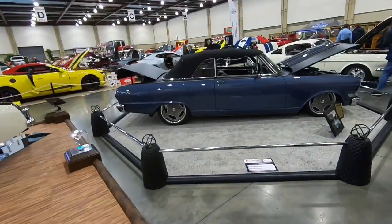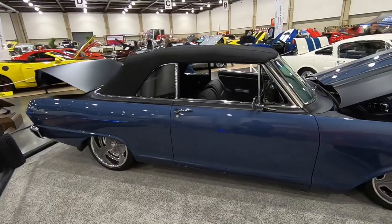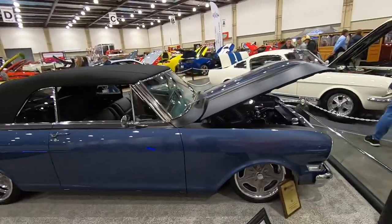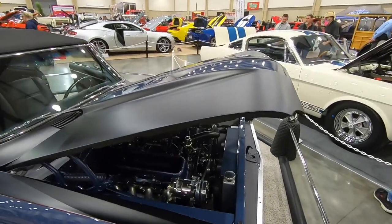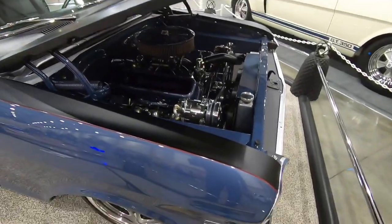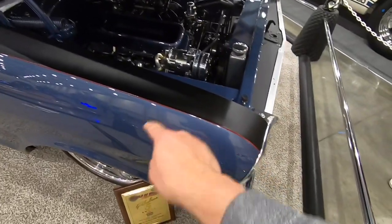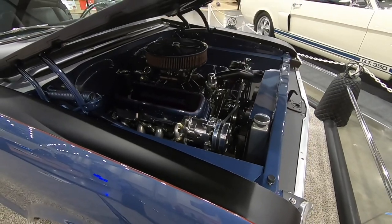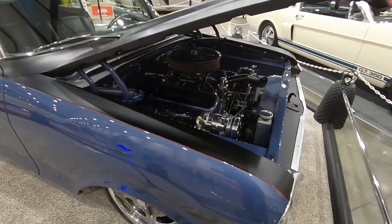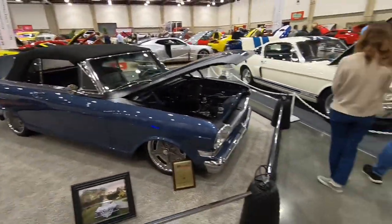Very nice little Chevy Nova ragtop right here. Blue on the bottom with just a little bit of metallic in it. Black satin on the hood and trunk with some gloss black racing stripes, separated by just a little red pinstripe. You can see the engine is detailed and painted just the same as the exterior, as you can see on the valve covers right there.